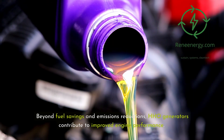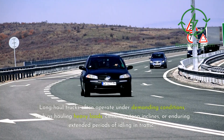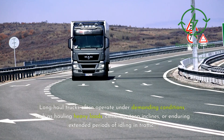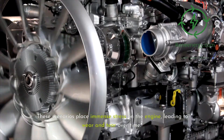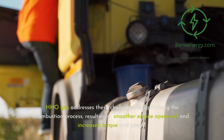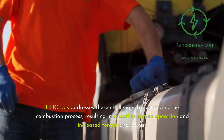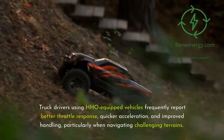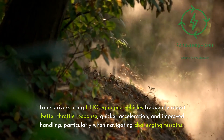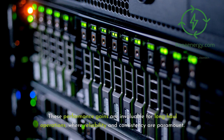Beyond fuel savings and emissions reductions, HHO generators contribute to improved engine performance. Long-haul trucks often operate under demanding conditions such as hauling heavy loads, climbing steep inclines, or enduring extended periods of idling in traffic, placing immense stress on the engine and leading to wear and tear over time. HHO gas addresses these challenges by optimizing combustion, resulting in smoother engine operation and increased torque and power. Truck drivers using HHO-equipped vehicles frequently report better throttle response, quicker acceleration, and improved handling, particularly when navigating challenging terrains.